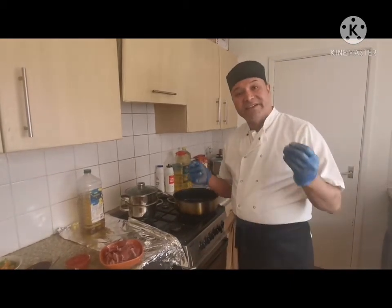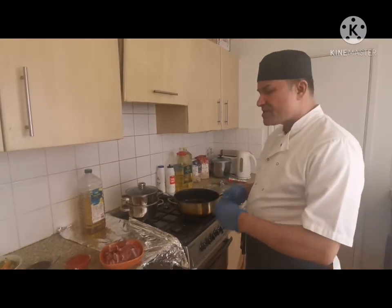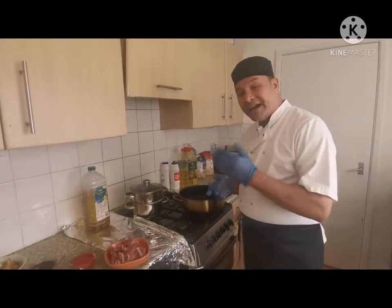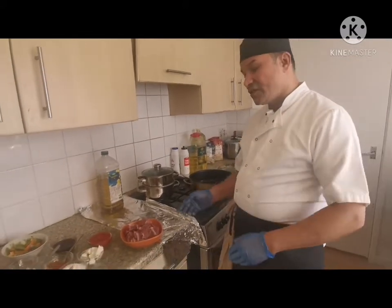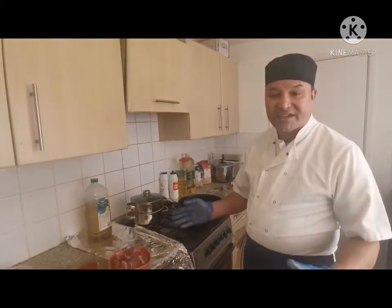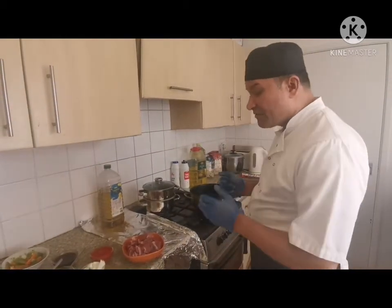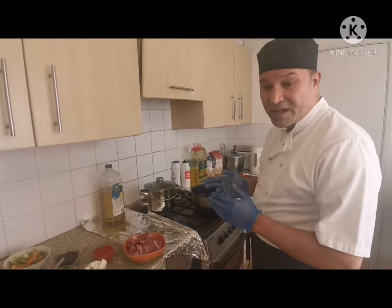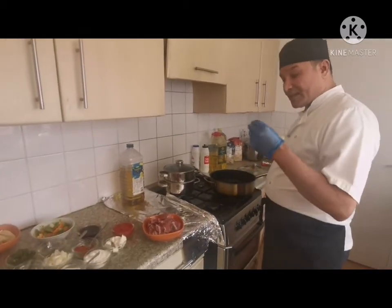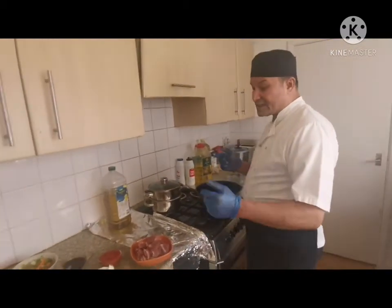Thousands of Michelin star chefs cook this famous dish. It goes back to the 9th century, and especially in any function, any Michelin star restaurant, any five-star hotel, you can find Hungarian goulash. It's a very very famous dish, and that's why I would like to give you the recipe and test it myself.